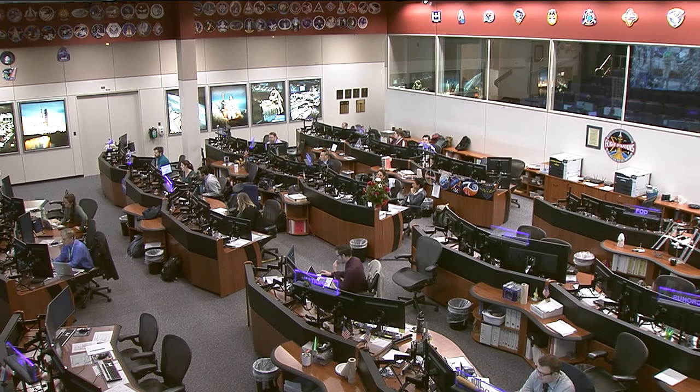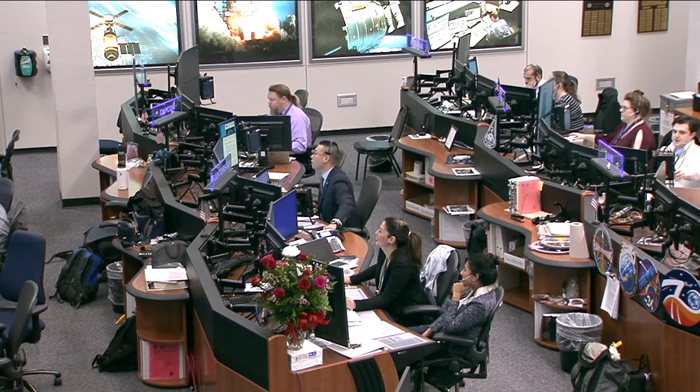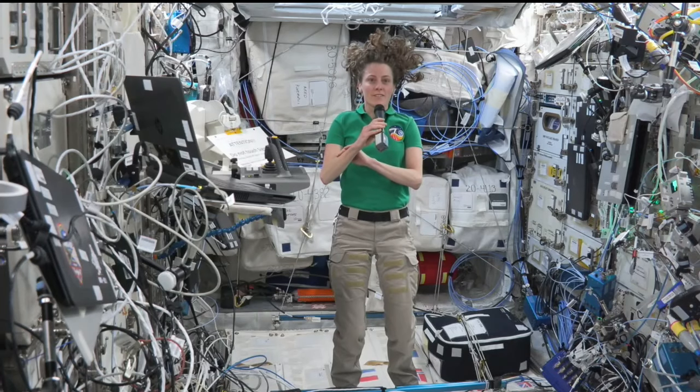Station, this is Houston. Are you ready for the event? Houston, this is Station. I'm ready for the event.